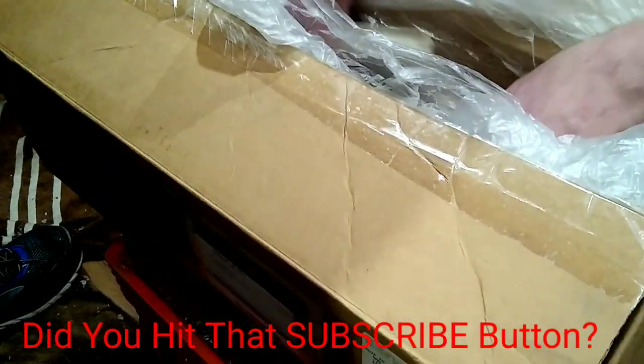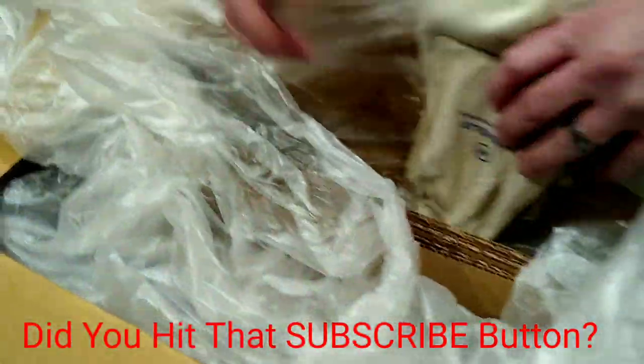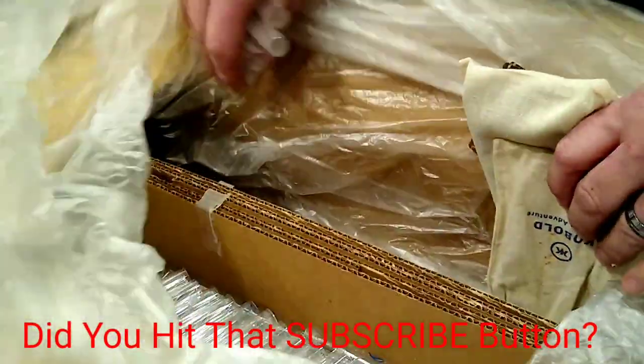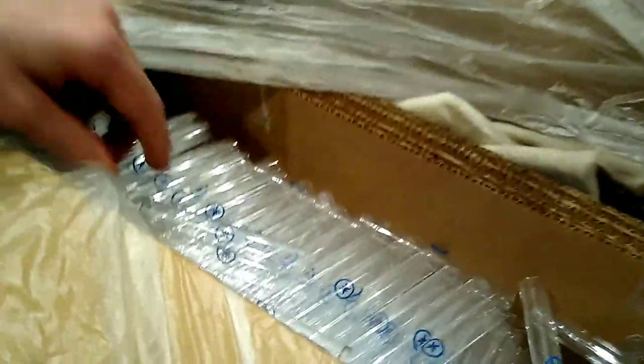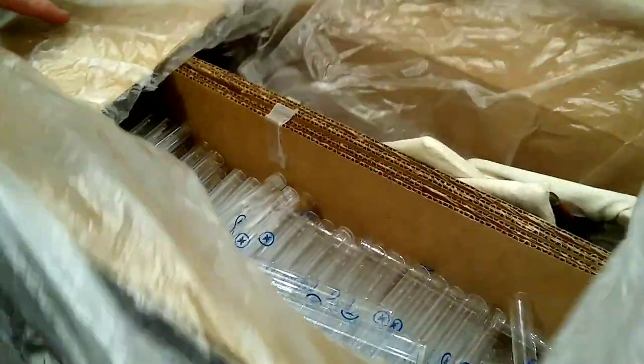Looks like more gift things and a whole bunch of little tubes — like little test tubes — probably for glasses repair kits or little pieces, or maybe jewelry making or something. Not really sure; there's a whole bunch in there.